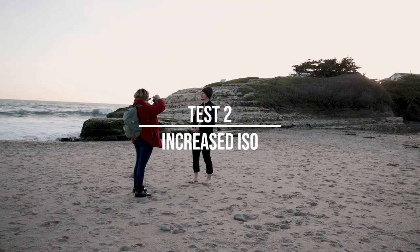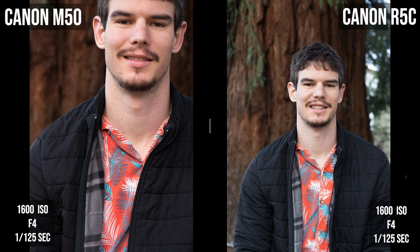Next, I want to see what happens when we increase the ISO. The Canon M50 has a native ISO of 100 to 25,600, whereas the Canon R5C has a native ISO of 100 to 51,200 — quite a big difference. I want to see how they compare in terms of grain as ISO increases. Here are photos at ISO 1600, 3200, 6400, 12,800, 25,600, and then 25,600 vs. 51,200 where both cameras are maxed out. Let's see how much grain there is when I zoom in.